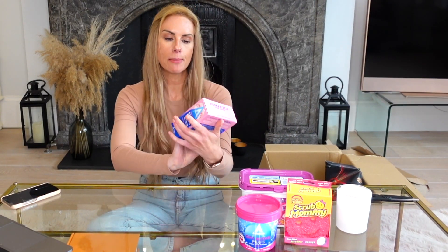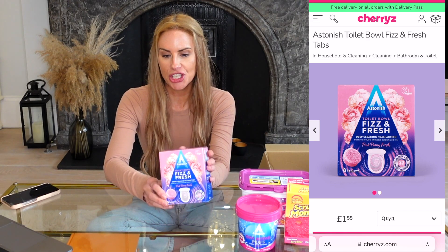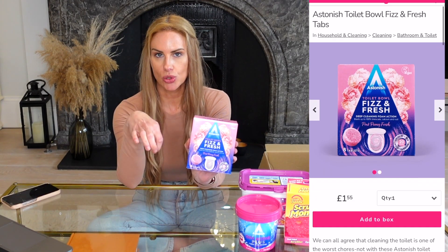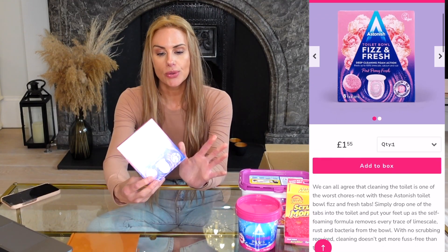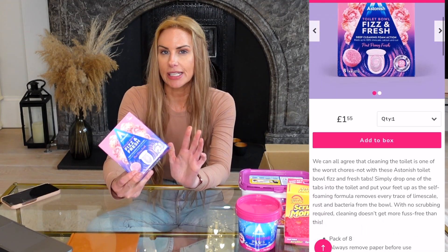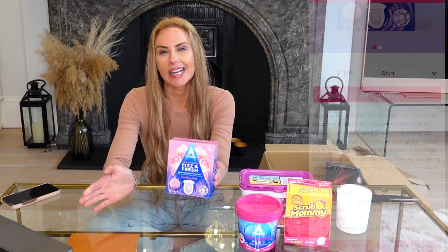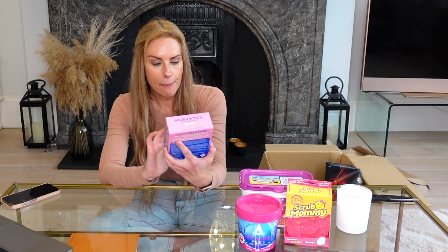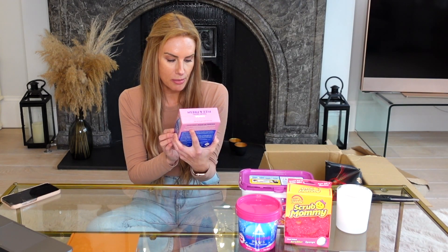I also picked up a box of toilet bowl Fizz and Fresh tablets. You drop them into your toilet bowl and leave them for about 20 minutes or overnight. Not only do they smell amazing, but they're really good for deep cleaning if you've got limescale. They kind of do the hard work for you. I picked up a pack of eight for £1.55 in the pink peony fresh fragrance — they smell really nice.